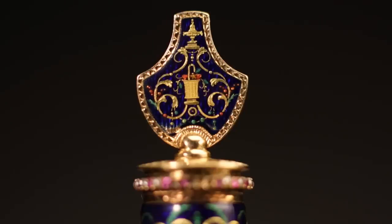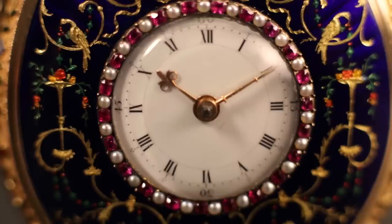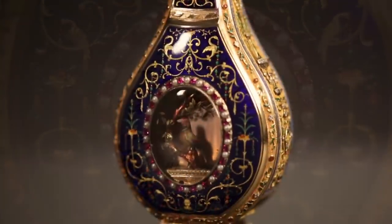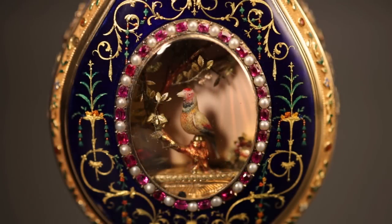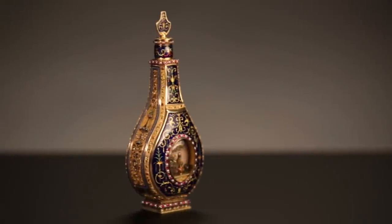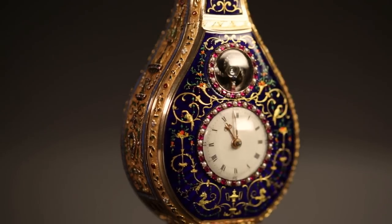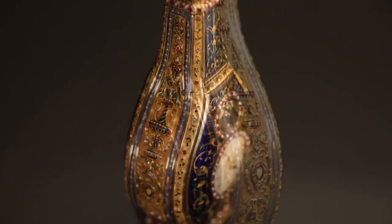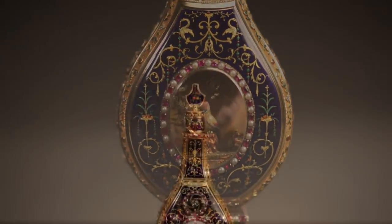The superbly decorated and constructed scent flask, covered in enamel and jewels, is adorned with a magnificent scene with vari-colored gold sculpture representing a branch with leaves and the singing bird automaton perched atop. Measuring 16 centimeters tall, the flask combines impeccable craftsmanship and mechanics in a miniature, exhibiting the genius of Jacques Heidreau and the pinnacle of miniature music and technology.